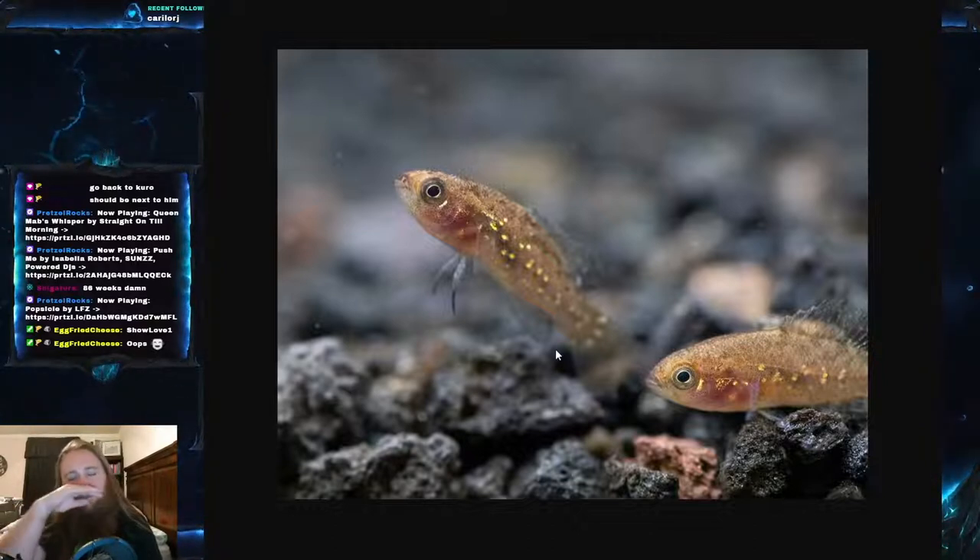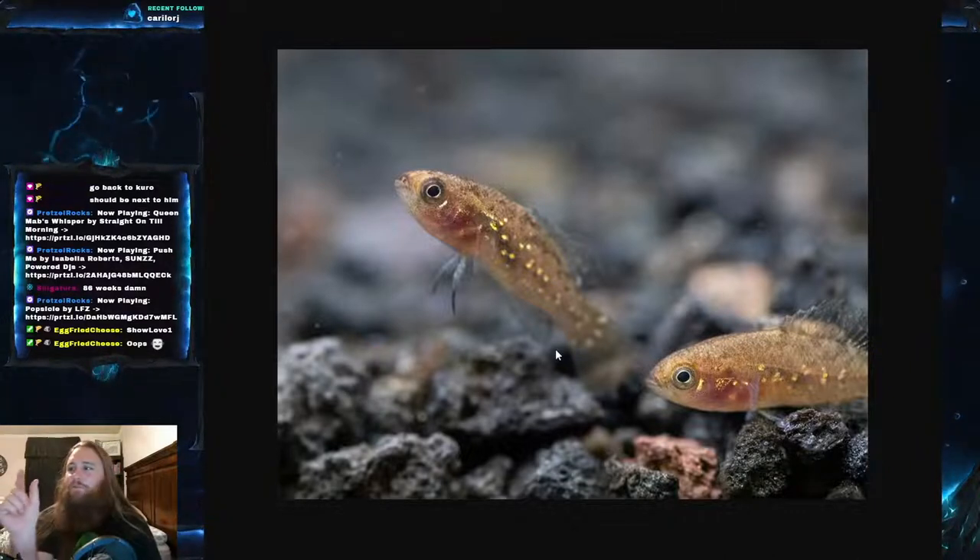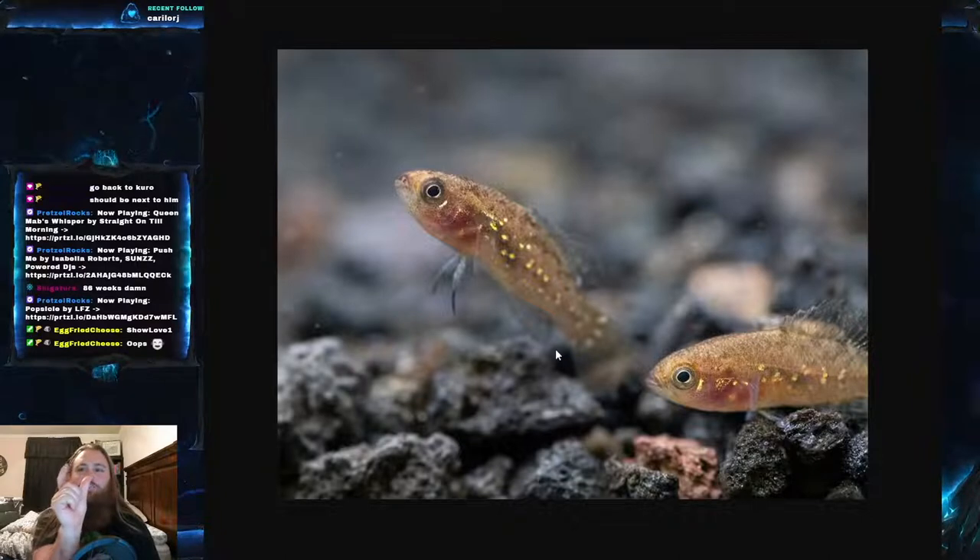If you haven't surmised it by the name or the pictures already, this is a very small fish. You have a maximum length of 3.4 centimeters, which is 1.3 inches, but they are much more commonly found at 2.3 centimeters — about 0.9 inches. So a gigantic one is about this big and an average one is about this big. That's still a 50% increase in size between the two.